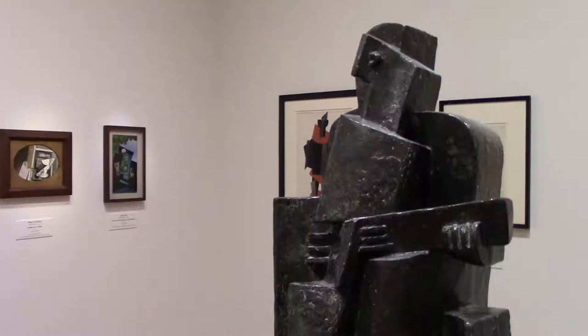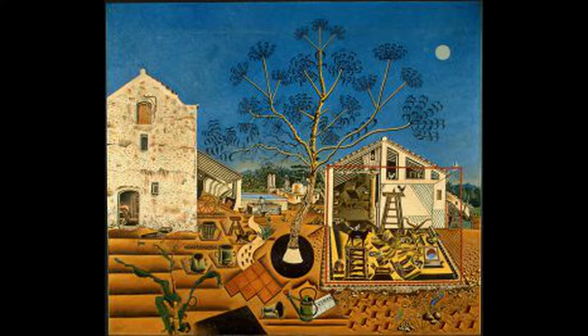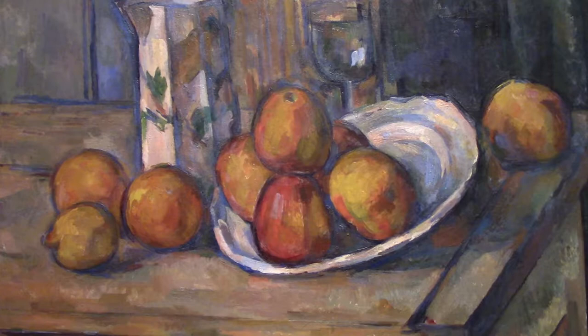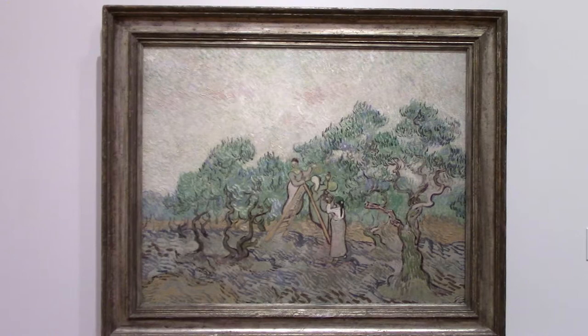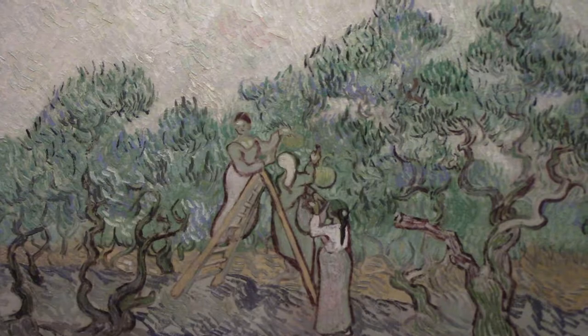1918 Guitar Player by Jacques Lipchitz. This is one of the paintings I was looking for — The Farm by Joan Miró, which was owned by Ernest Hemingway. And there is some late Impressionism in here too. A Still Life by Paul Cézanne. The Olive Orchard by Vincent van Gogh — he did this in 1889 at the Asylum at Saint-Rémy, of some nearby olive trees. He painted these olive trees near the asylum numerous times.